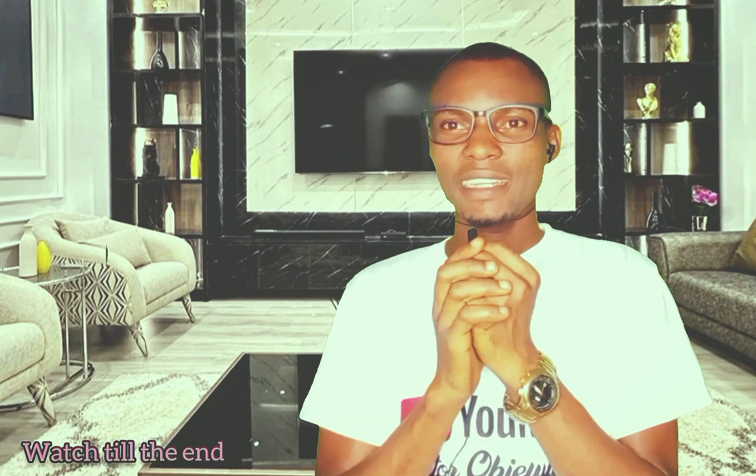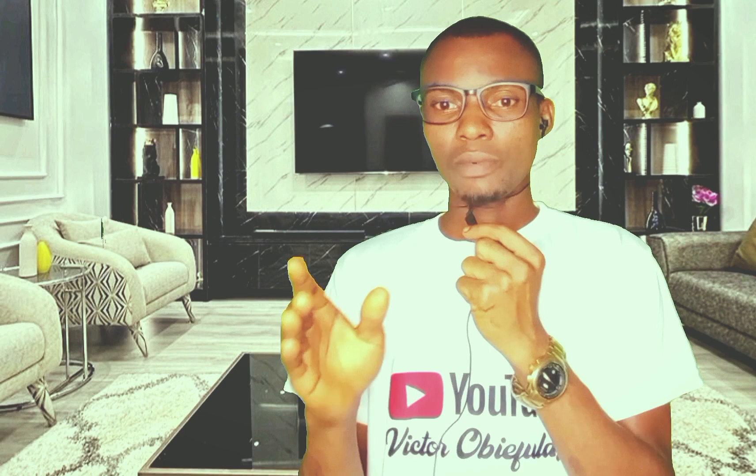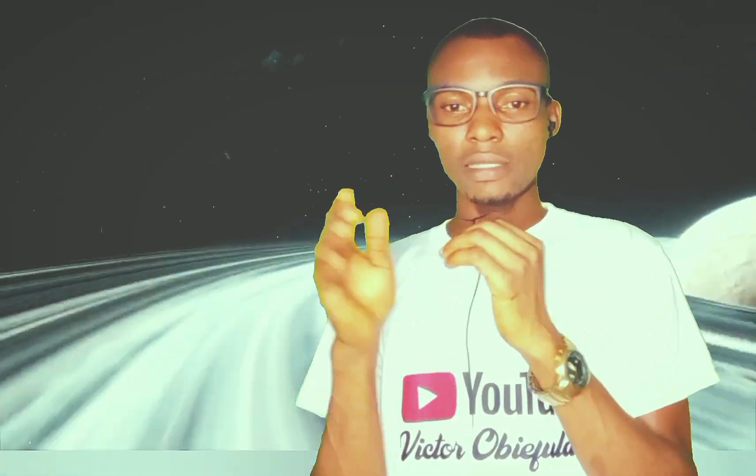Hello, welcome to my YouTube channel. I'm Victor. This is the Tecno. This phone has two internal storage options: one is 128GB and the other is 256GB.